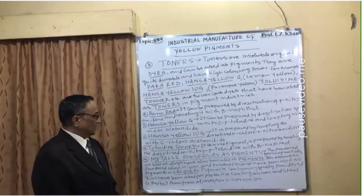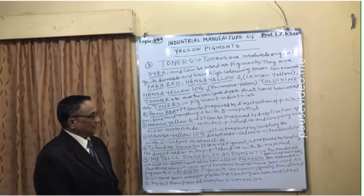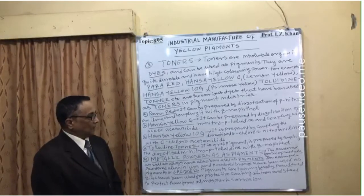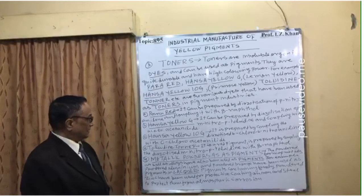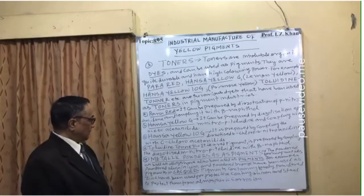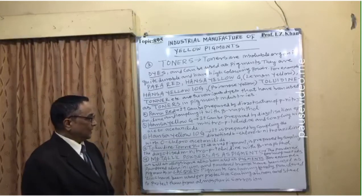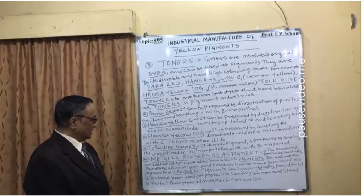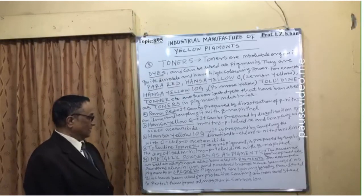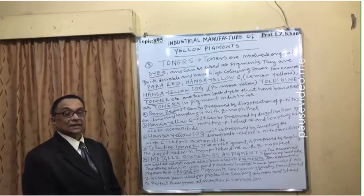Number four — metallic powders as pigments: it is now very common to use metals in powder form as pigments. The powder form of metals as well as alloys has also been used as pigments. For example, powder aluminum and powder bronze have been used as pigments. Pigments containing finely powdered zinc have been used for protective coating on iron and steel.